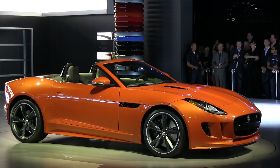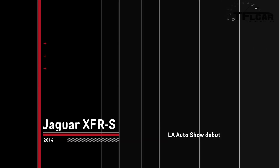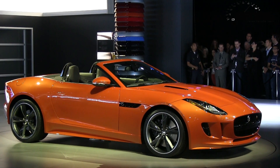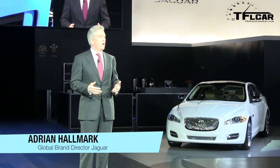So now today, specifically, we're here to take the performance of XF to a whole new level. I'm proud to personally be able to share with you the world premiere of the fastest, most powerful ever production sedan from Jaguar, the XF RS.